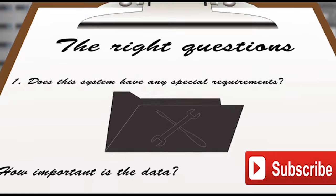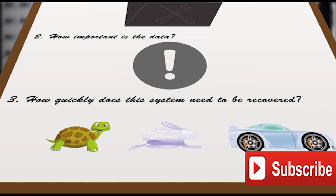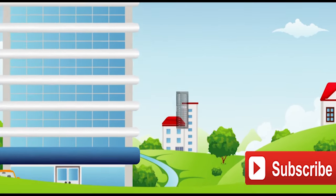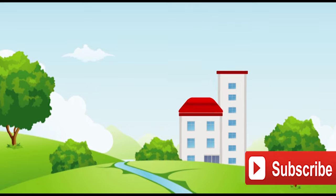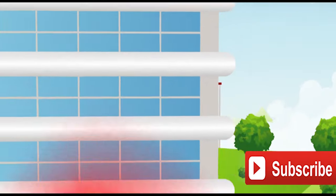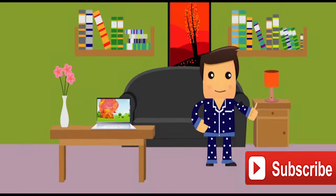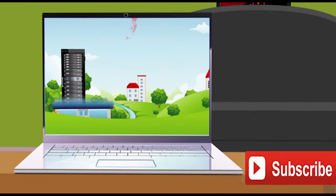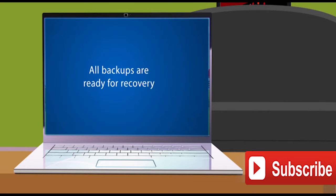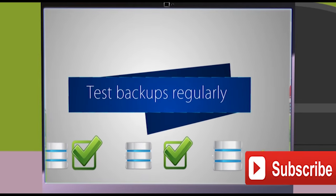Does this system have any special requirements? How important is the data? How quickly does this system need to be recovered? Then you've copied those backups and sent them to a secondary site so that you can recover as efficiently as you need to — from local storage when you can, and from off-site storage when you can't. You work with all those backups from a central, easily accessible location and manage them to keep your storage costs low and the backups ready for recovery. Then you test them regularly so that you know they'll work.